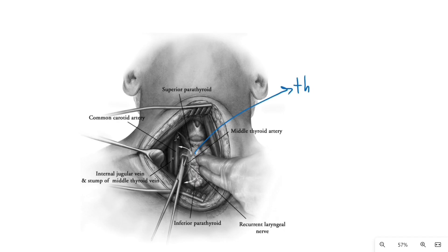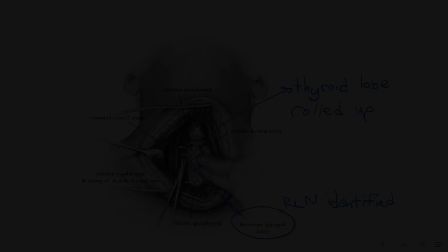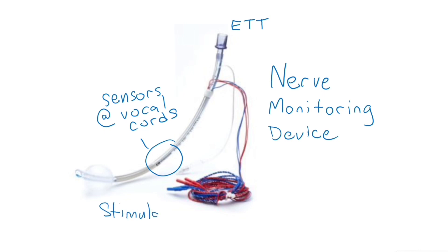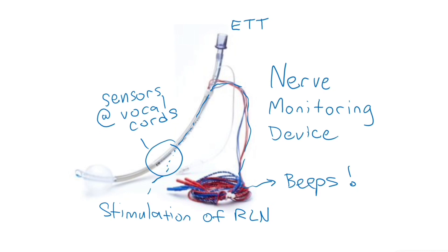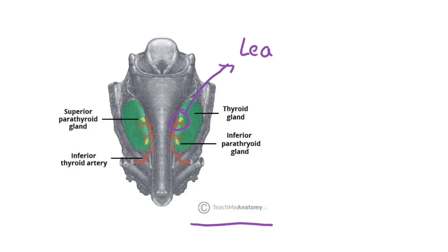The thyroid lobe is rolled up and the recurrent laryngeal nerve is identified. There are nerve monitoring devices that use special endotracheal tubes with sensors at the level of the vocal cords. On the surgical field, a small electric stimulation probe can stimulate the recurrent laryngeal nerve, and vocal cord stimulation will cause a beep on the machine. Studies have not shown an obvious decrease in nerve injury with use of these devices, so they are used at the surgeon's discretion.